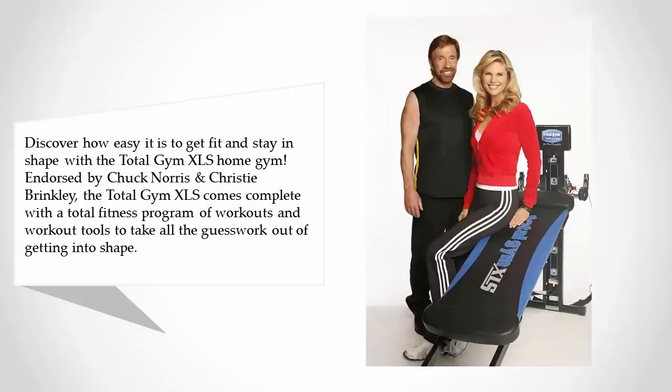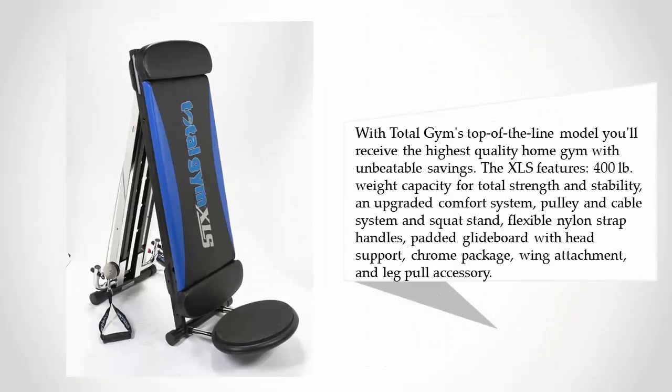With Total Gym's top-of-the-line model, you'll receive the highest quality home gym with unbeatable savings. The XLS features a 400-pound weight capacity for total strength and stability, an upgraded comfort system, pulley and cable system, squat stand, flexible nylon strap handles, padded glide board with head support, chrome package wing attachment, and leg pull accessory.